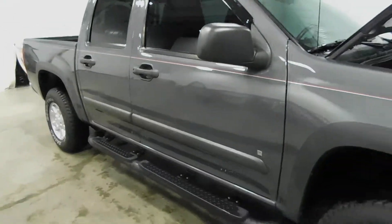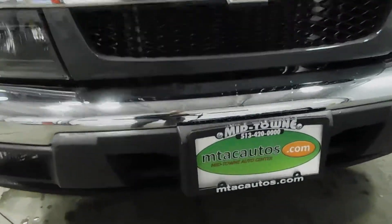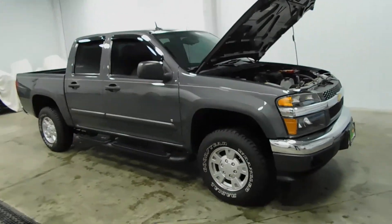Clean as a whistle — a little wet, because it is raining out here in Ohio today. So if this vehicle is something that interests you, you can give us a call at 513-420-0000. Or you can visit us on the web at mtacautos.com where you can find this vehicle or any of our other super low mileage inventory. Thanks for watching and have a great and wonderful day.